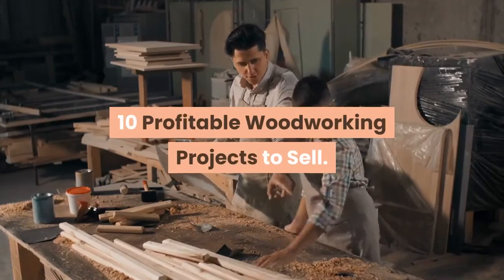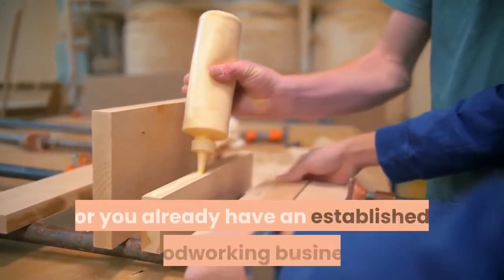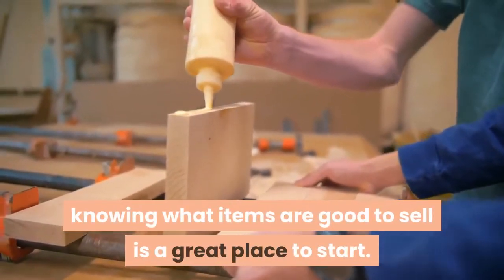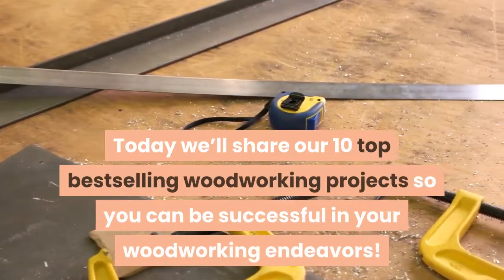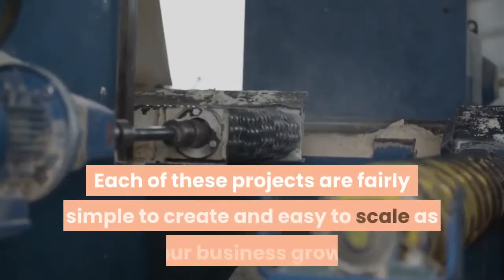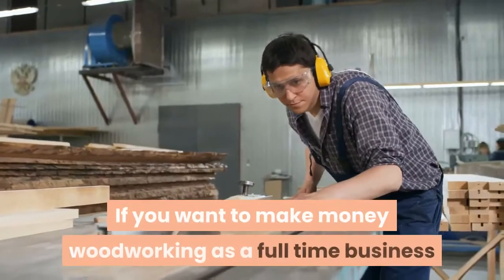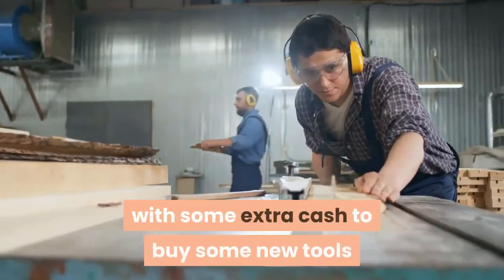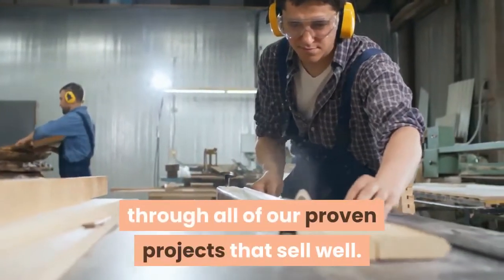10 Profitable Woodworking Projects To Sell. Are you looking for the most profitable woodworking projects to sell? Whether you are starting woodworking as a beginner or you already have an established woodworking business, knowing what items are good to sell is a great place to start. Today we'll share our 10 top best-selling woodworking projects so you can be successful in your woodworking endeavors. Each of these projects are fairly simple to create and easy to scale as your business grows. If you want to make money woodworking as a full-time business, or maybe just want to support your hobby with some extra cash to buy new tools and supplies, this will walk you through all of our proven projects that sell well.